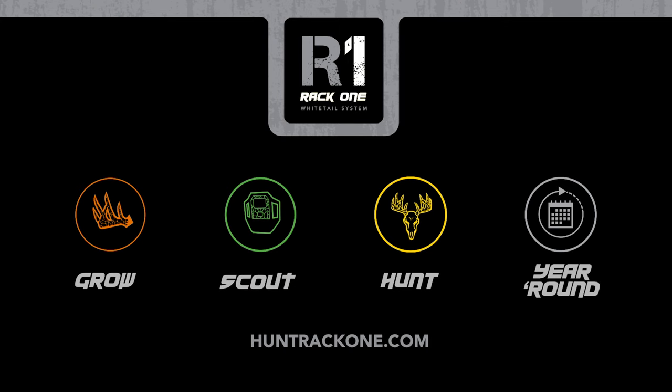To learn more about the grow, scout, or hunt systems from RAC1, visit the website at HuntRAC1.com.